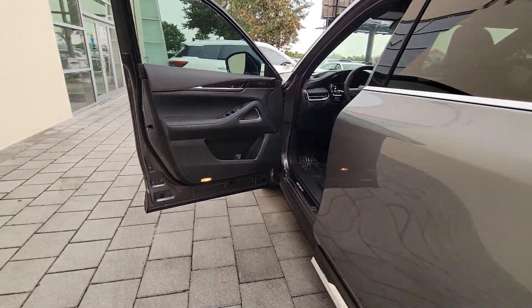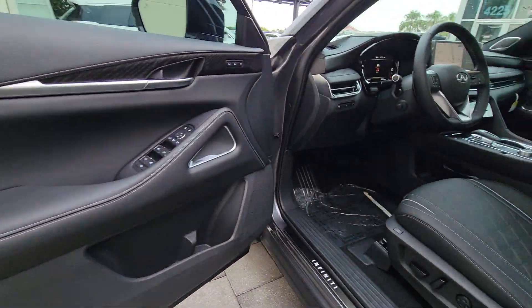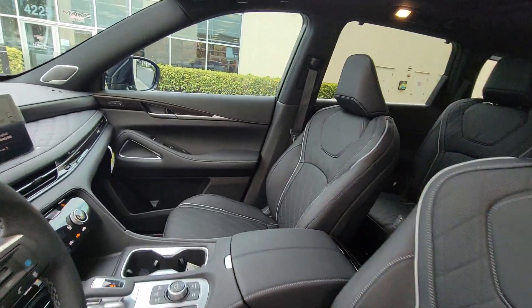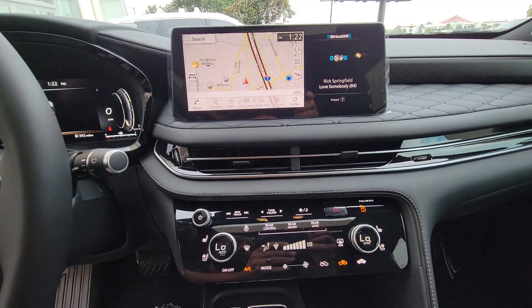Let luxury inspire your adventures when you're in this well-appointed QX60. Come in for a fun and easy test drive — our team will make it the best part of your day. We'll come in for a good time. See you next time.